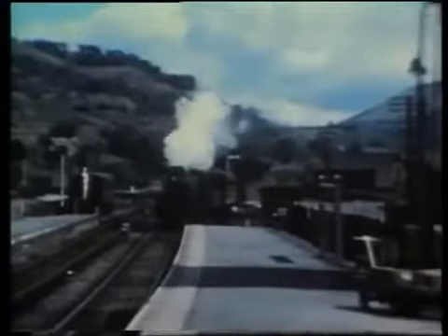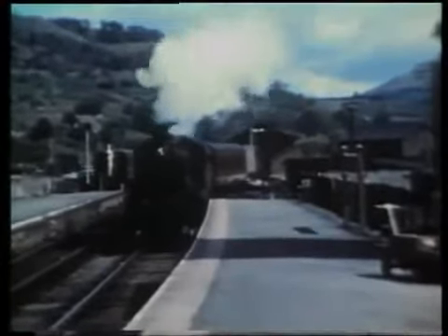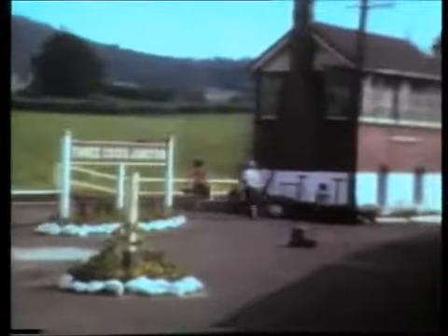Some passenger services began and terminated at Builth Wells, where a small engine shed — a sub-shed of Brecon 89B — was located. The loco here is Ivatt Mogul number 46523. Erwood was roughly halfway between Builth Wells and Threecocks Junction. At Threecocks Junction, a couple of passengers move across to the Hereford line platform for a connecting service which has not yet arrived. Approaching Talyllyn Junction from the north, the line straight ahead allowed trains to avoid the station and head directly towards Merthyr and Newport. Our train, bound for Brecon, heads to the right and arrives at the station.